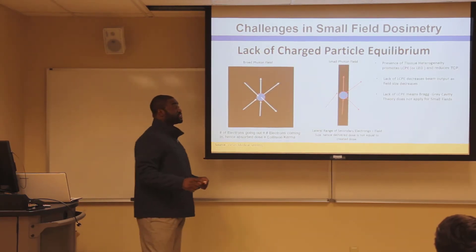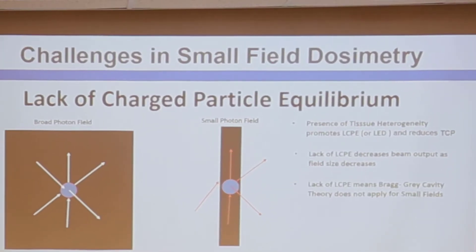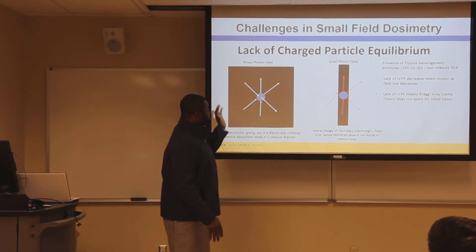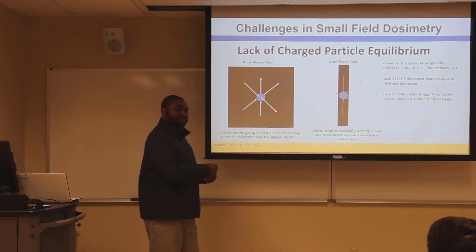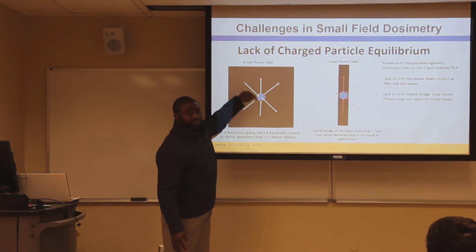The next reason, which is very critical, is that small fields exhibit a lack of charged particle equilibrium. From Bragg-Gray theory to Spencer-Attix theory, all rely on the fundamental assumption that charged particle equilibrium exists — meaning the number of secondary electrons entering the sensitive volume equals those leaving it, allowing us to equate dose measured within the volume to dose absorbed around it.